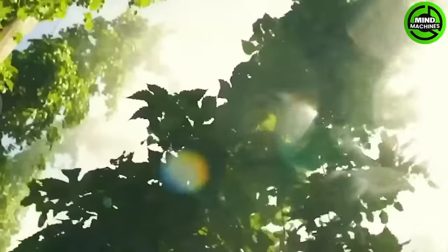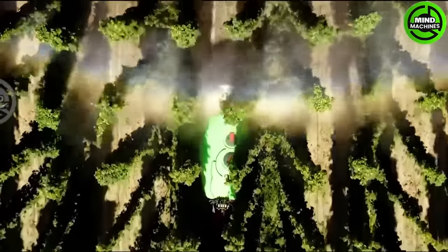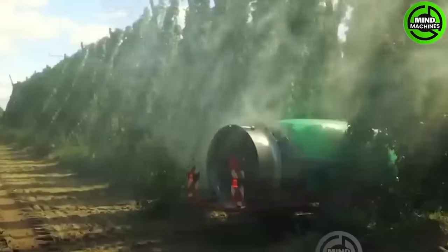Tosh Von Garden sprayers come with a column attachment that can be affixed to the rear pool sprayer. This technique is primarily designed for spraying extensive gardens with trees reaching a maximum height of up to 5 meters.